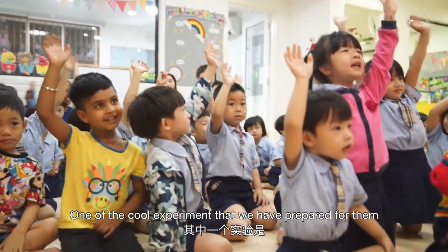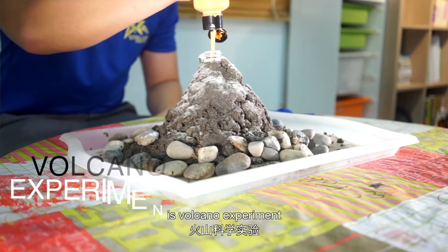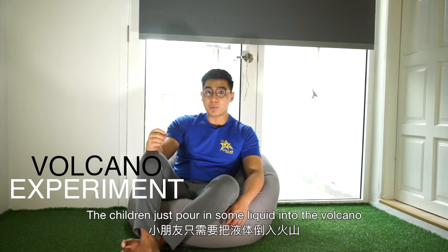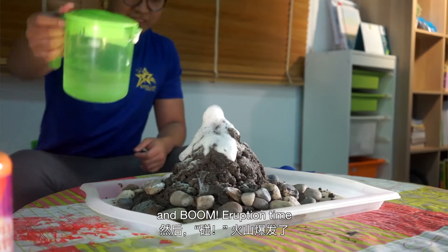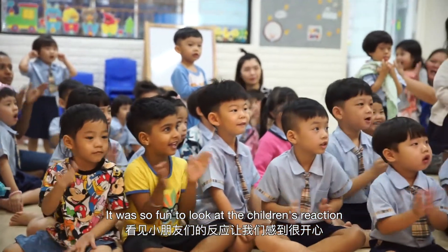One of the cool experiments that we have prepared for them is a volcano experiment. The children just pour in some liquid into the volcano, and boom — eruption time! It is so fun to look at the children's reactions.